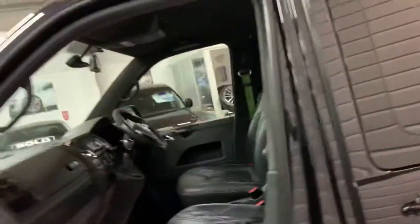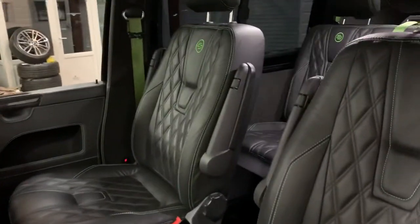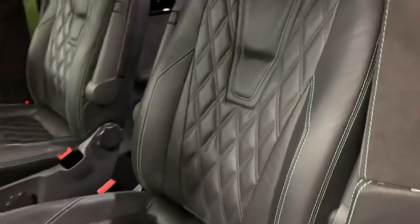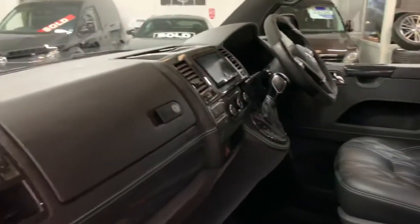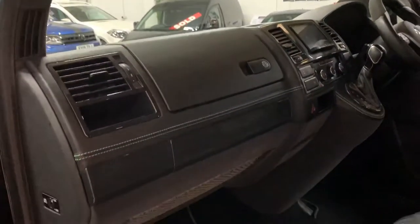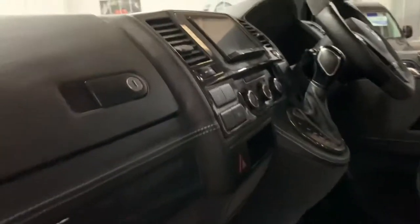This combi had the Volkswagen optional Carlex Design Conversion carried out at a cost of £20,000, which included these Carlex Design seats with contrasting green stitching. This is a very special vehicle — it's had the full leather trim dash, as you can see moving along, and gloss grey trims surrounding.